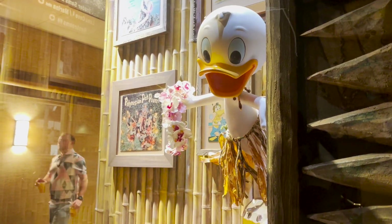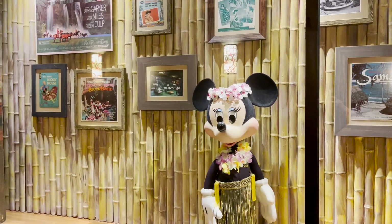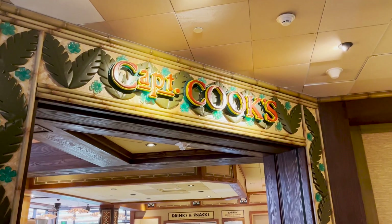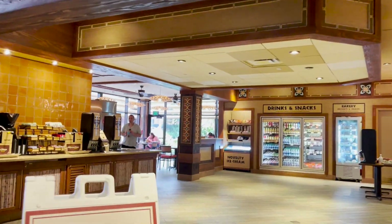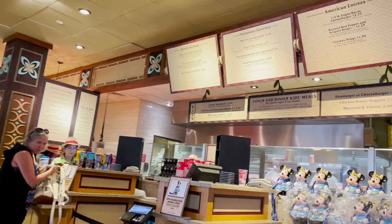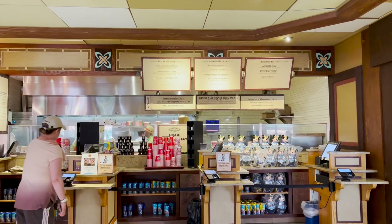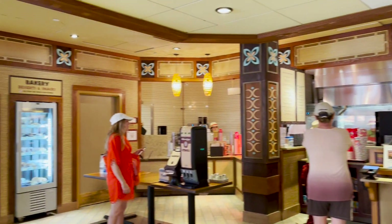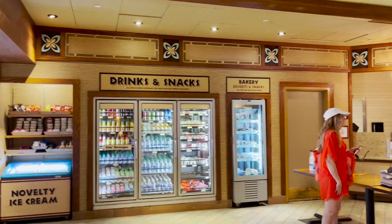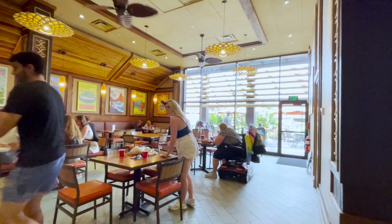Heading towards the back of the lobby and to your left, be sure to check out a few cute little friends in the windows on your way to the quick service location at the resort, Captain Cook's. They serve breakfast, lunch, and dinner. You could start your day with Mickey waffles or their famous banana stuffed Tonga toast. They have coffee, beer, wine, and the unlimited refillable mugs, which are 16 ounces and great for coffee, tea, or soda during the length of your stay. This is an amazing deal if you're staying for any length of time.